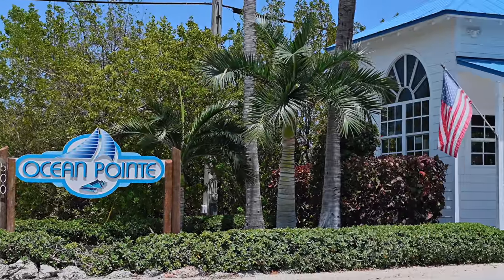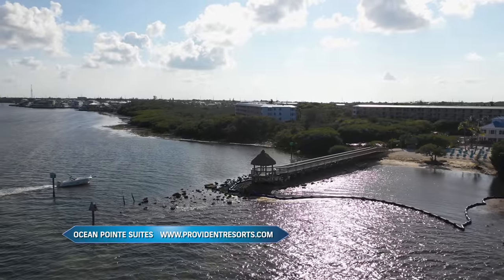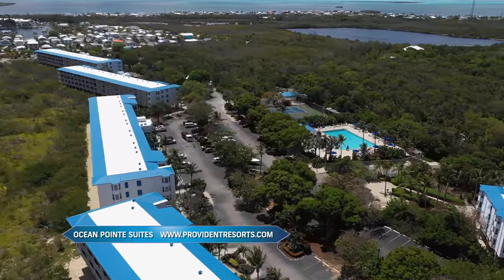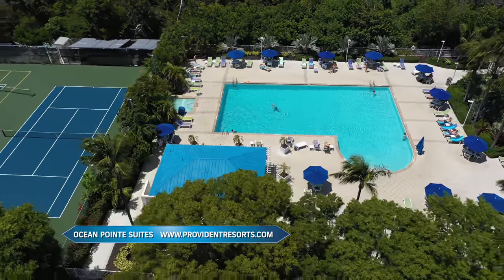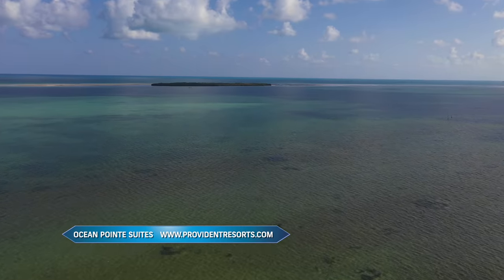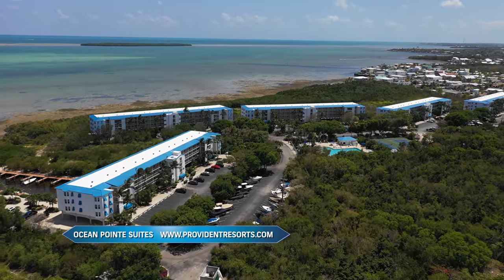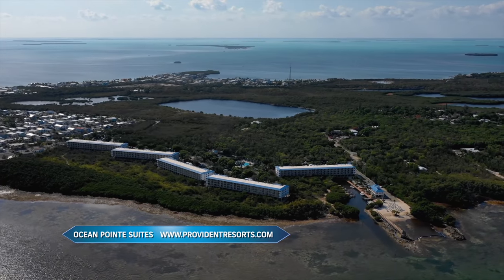Ocean Point Suites in Key Largo — it's a hidden gem and we've been coming here for a number of years. It's a very easy location to get to, and it's angler and boater friendly. It's a very nice complex with a lot to do if you're not out on the boat — large swimming pool, tennis courts, a marina, plus a ramp on the premises. Out of their marina you're a hop, skip, and a jump from the open Atlantic Ocean. The rooms are beautifully appointed — condos or rentals, two-bedroom suites, singles, and some even larger. If you're coming to Key Largo, look them up — you will not be disappointed.